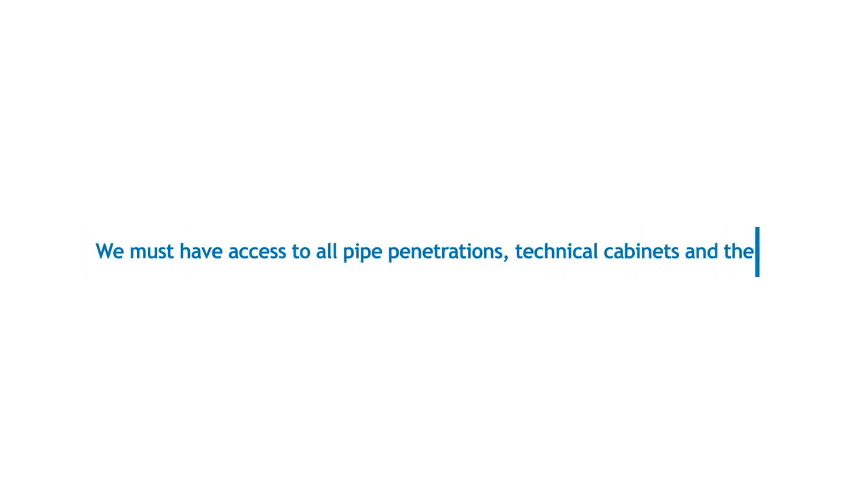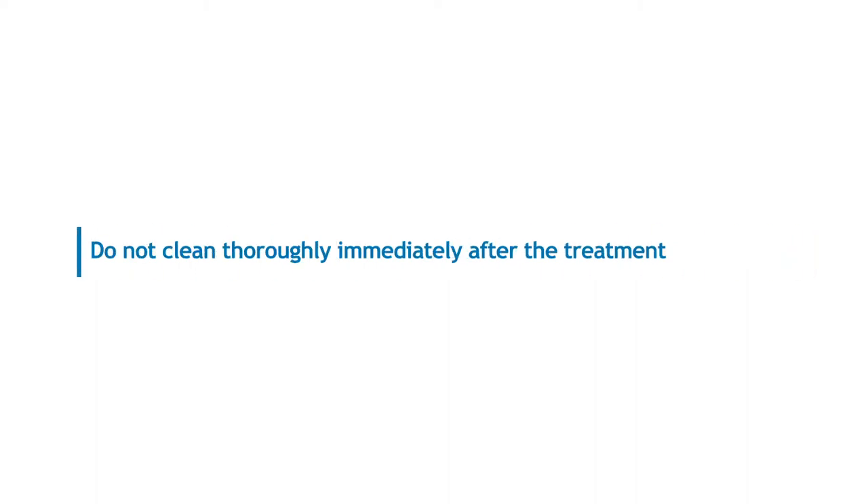We must have access to all pipe penetrations, technical cabinets and the like in the home. Do not clean thoroughly immediately after the treatment. Do not wash or clean the treated areas.